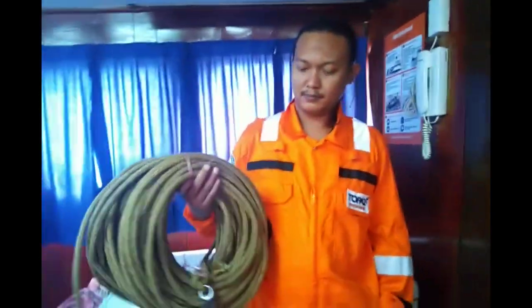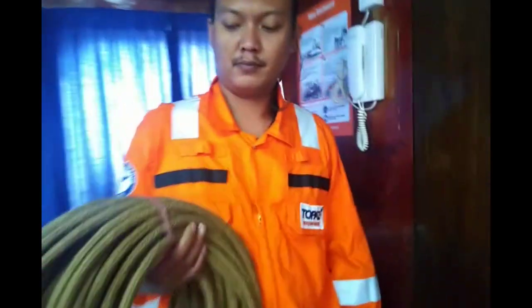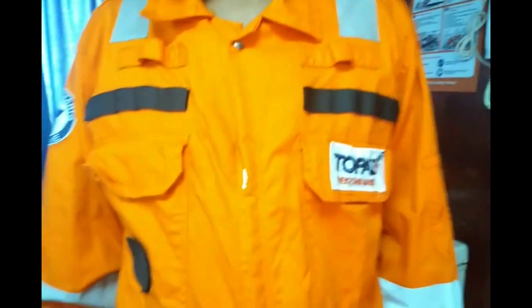Today one of my crew is going to wear the fireman outfit. He's holding the fire line right now — you can see the fire line. He's going to wear the fireman outfit and show you how to wear it.